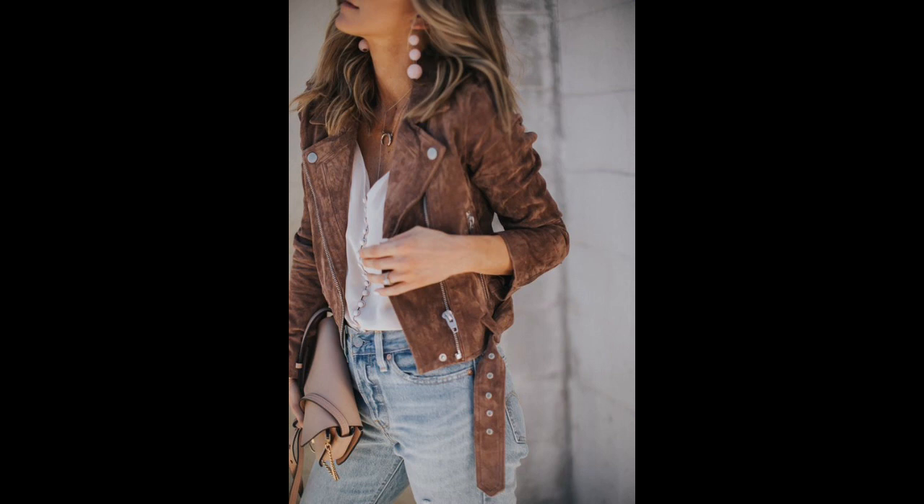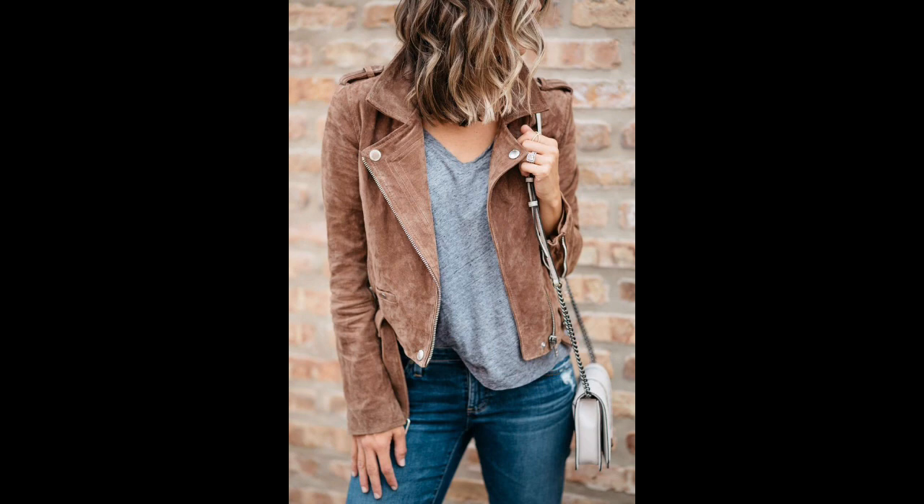What can you wear with a suede jacket to achieve a true fashionista look? Suede leather blends perfectly with other materials, making it easy to wear such a jacket every day while changing up your style. A leather jacket is the most fashionable style, and a suede leather jacket is often chosen to create a comfortable and bright casual look.